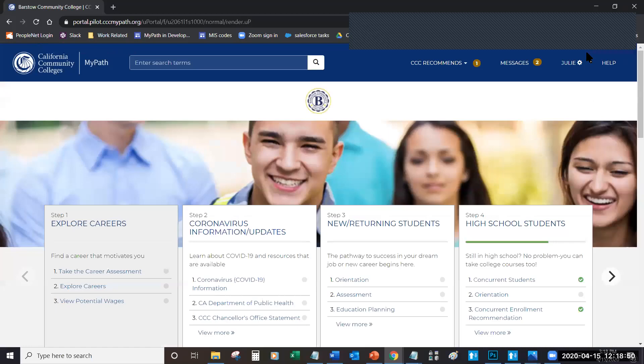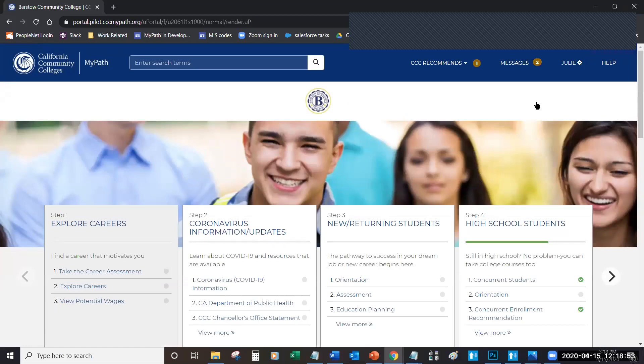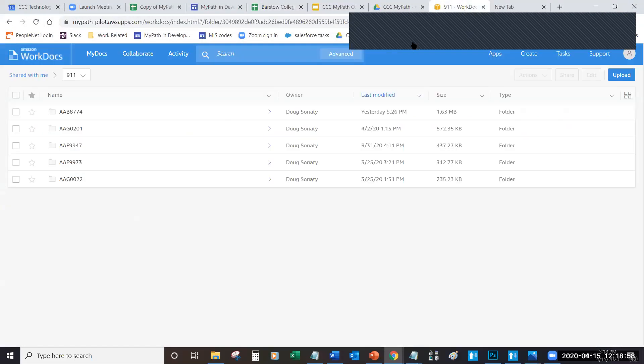We can go ahead and exit out of the advisor card. Now let's take a look at it from your school's point of view. We want to get into Amazon WorkDocs, and you'll be presented with the name of your folder here — it's by MIS code. So for Barstow College, their MIS code is 911. When I look at this file, I see that a number of different students have uploaded documents. This is the student's CCC ID, and we use the CCC ID rather than the name because student names can change periodically — they get married, they get divorced, that sort of thing. But what I can do is go ahead and click on a specific folder and take a look at the documents that are in it.